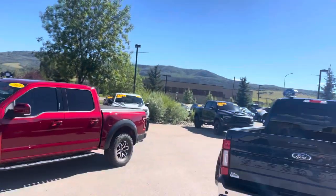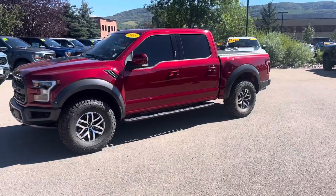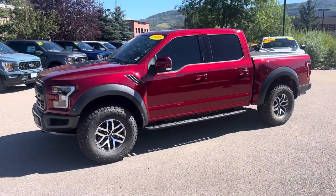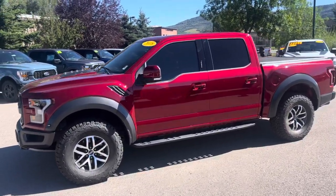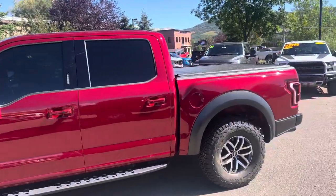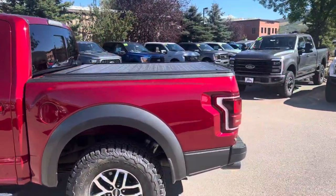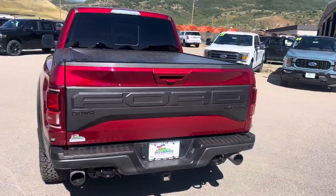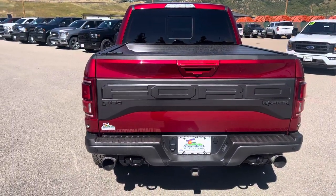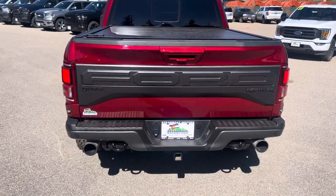Got a really exciting vehicle right behind me I want to share with you today. This is a 2018 Ford Raptor. I've been here for about three and a half years — this is one of the cleanest, most well-kept vehicles I have ever seen. It is in almost new condition. I challenge you to find a nick or a scratch on it. I'm not saying it's perfect, but guys, gals, people, it's in outstanding shape.